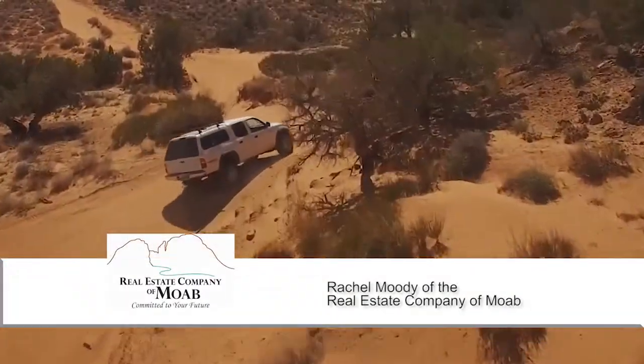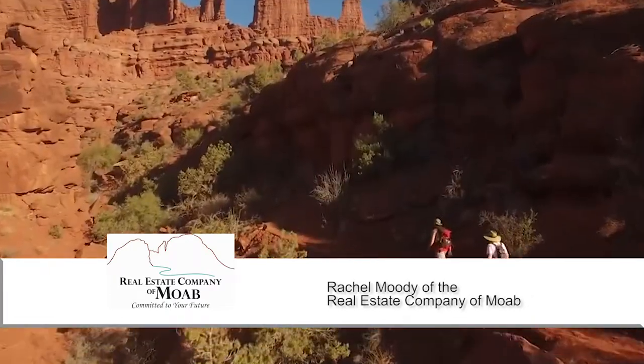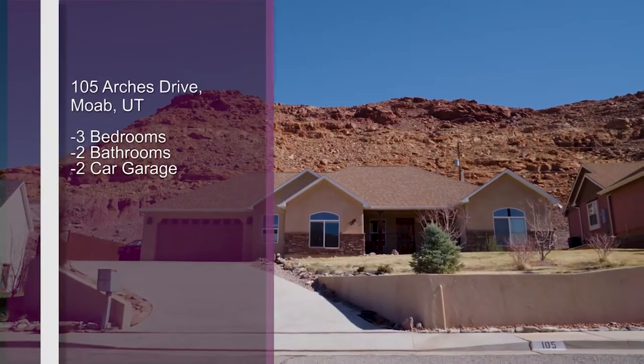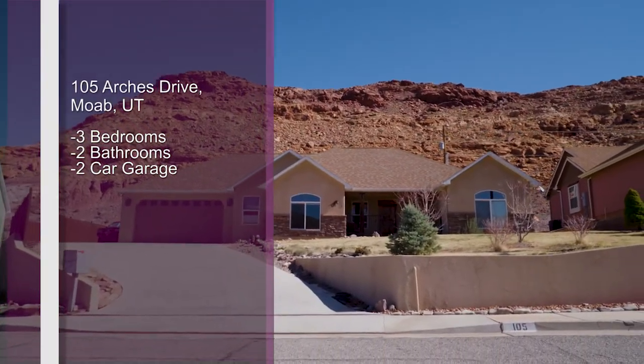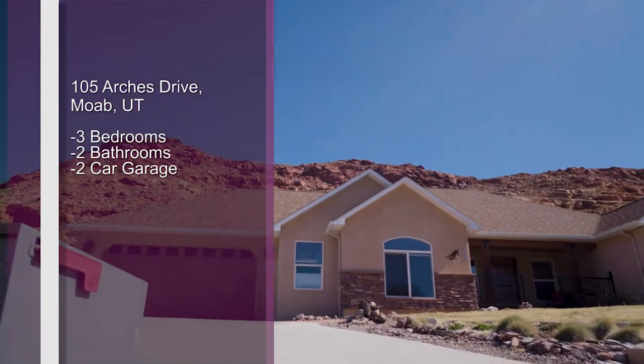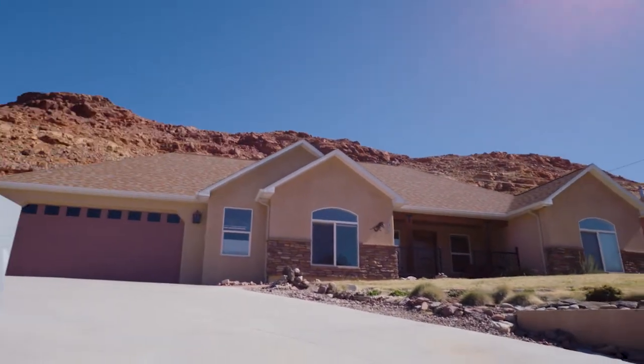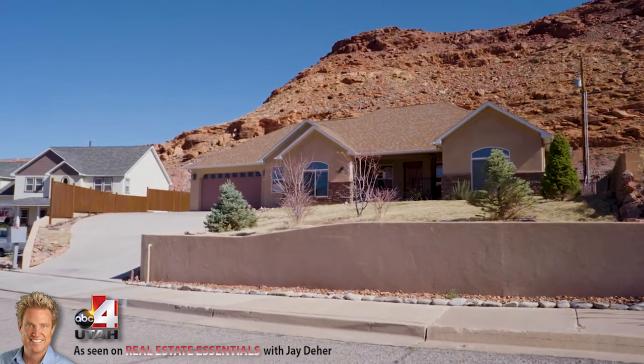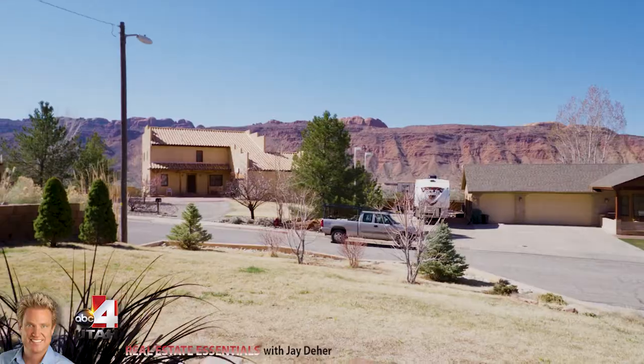We're headed down to the Arches and Canyonlands National Park area. Let's see what's popular on Moab with Rachel Moody. Hi Jay, we are here on Arches Drive, located on the east side of the city of Moab, where you feel a little bit disconnected from the city but brilliantly right up the street from city center.